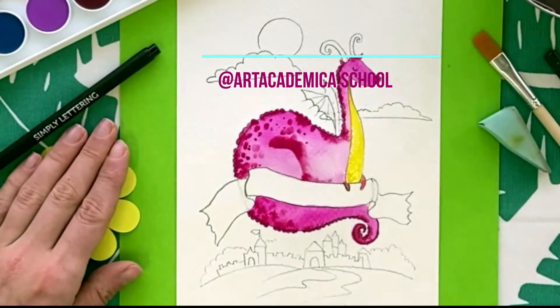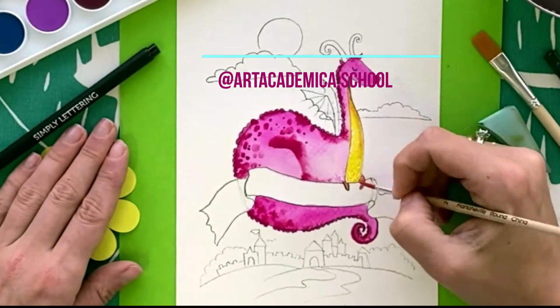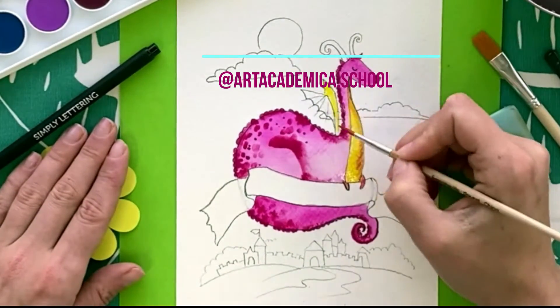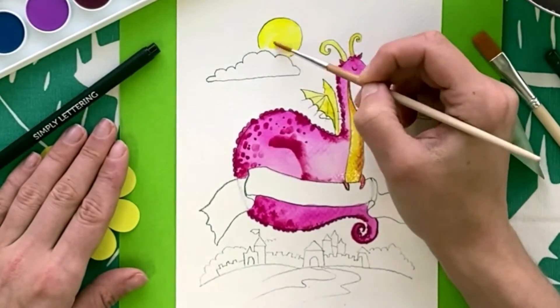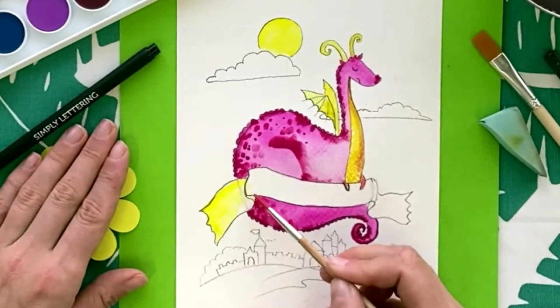Do not forget to get your prizes — you need to send us your works. Create a story on your account and tag artacademic.school, easy as a piece of pie! After the body, we are coloring the breast, wings, and horns.